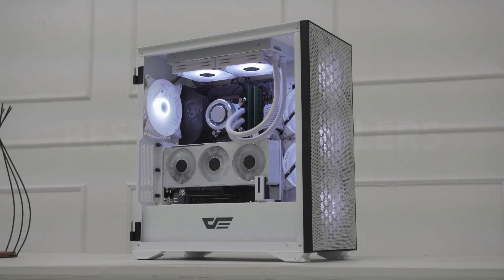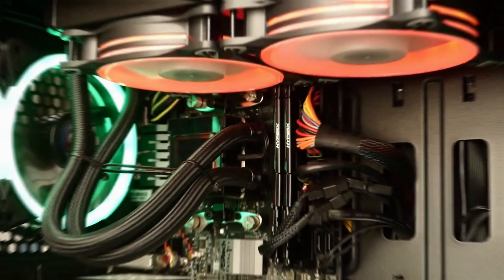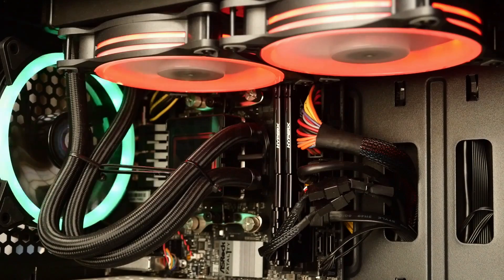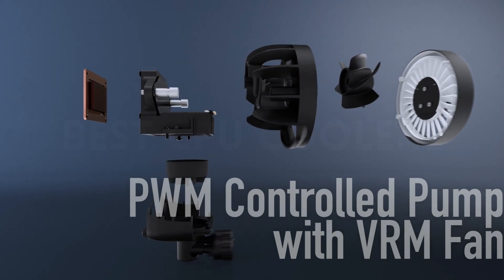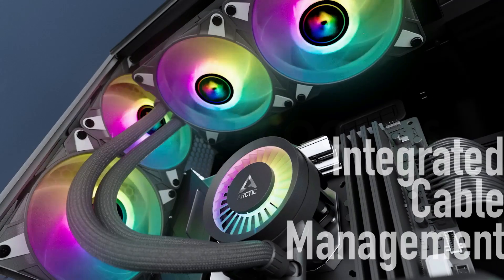Choosing the best CPU cooler for your next build isn't easy. Between liquid and air options, a variety of different form factors, and differences in performance, it's important to choose a cooler that will keep your processor at a reasonable temperature.